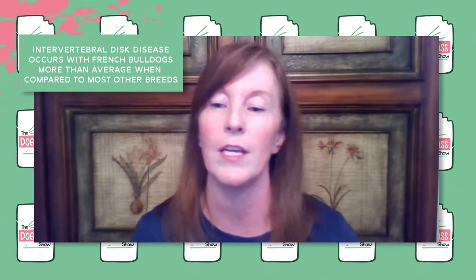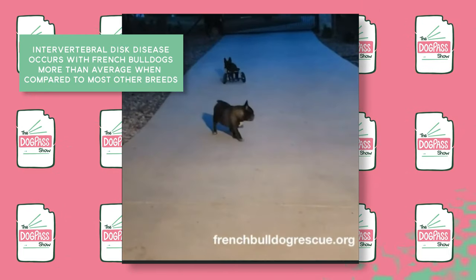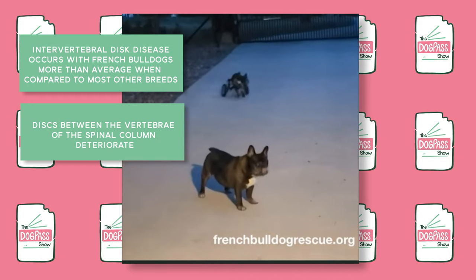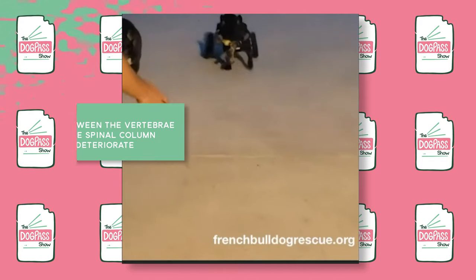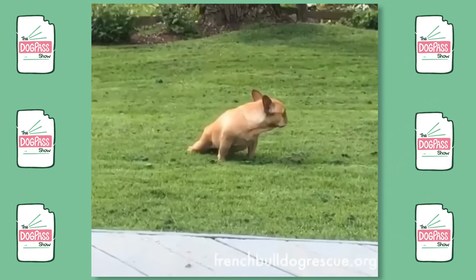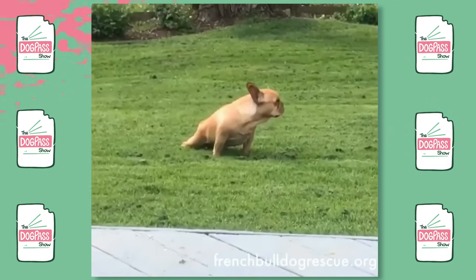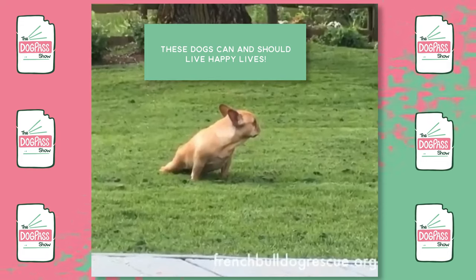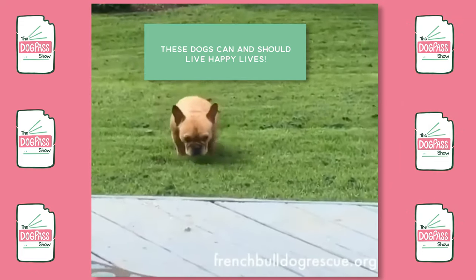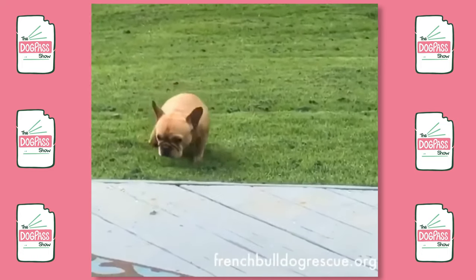Especially in the heat, breathing issues can be life-threatening — it's not something to joke about. They can also have something called intervertebral disc degeneration, which means the discs compact over time and get hard, but in severe cases they can become paralyzed. Frenchies with disc degeneration simply need a forever home that is special and patient. Preventative measures may include not letting your French Bulldog jump on and off furniture — there are all sorts of ramps and stairs available.